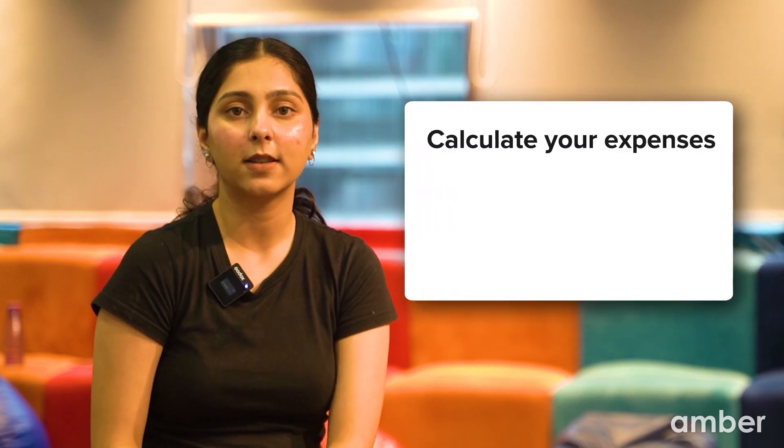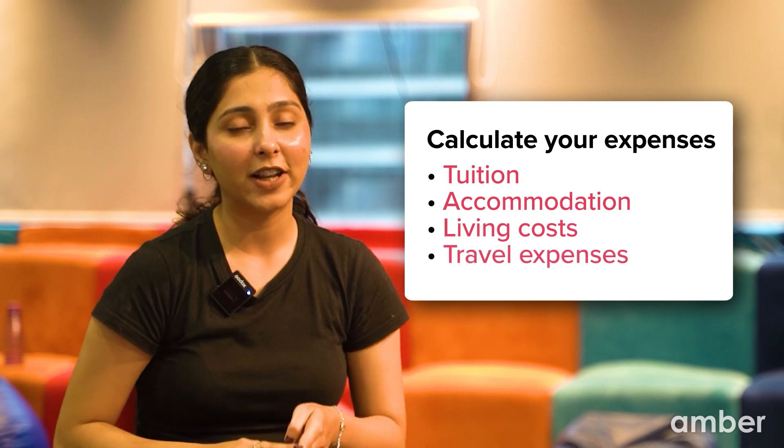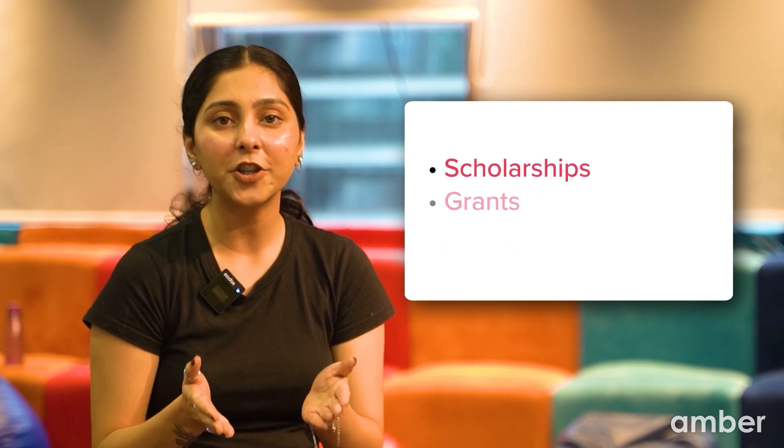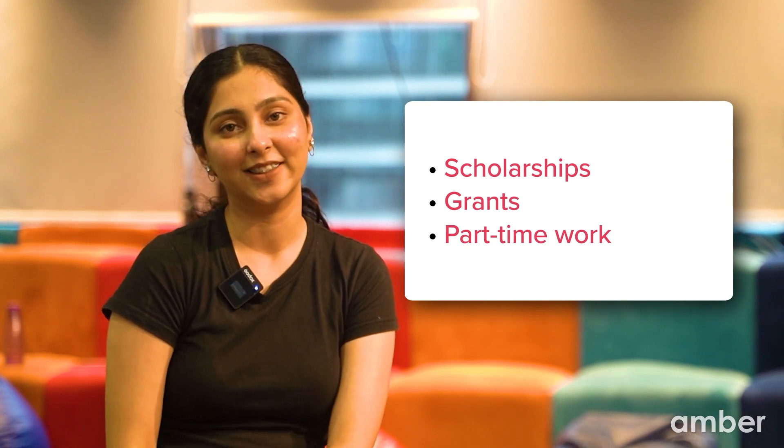Studying abroad can be costly. Calculate your expenses including tuition, accommodation, living costs and travel expenses. Explore scholarships, grants and part-time work opportunities to ease your financial burden.